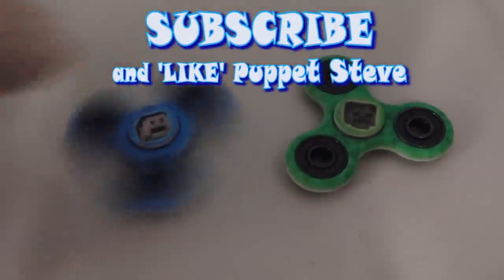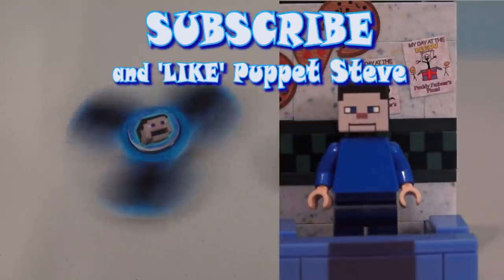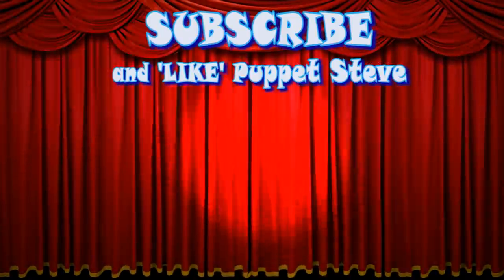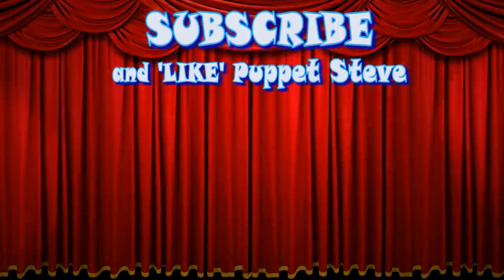Hey kids! Puppet Steve Fidget Spinners are here! You can also buy a like on Puppet Steve by clicking on the link in the description below to visit the Puppet Steve store! Make sure to subscribe to our channel, and be sure to check out all our other videos, because they are awesome!